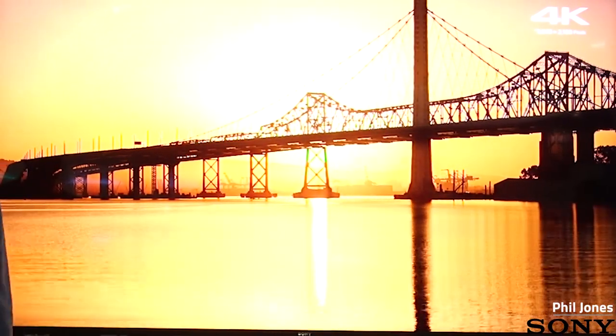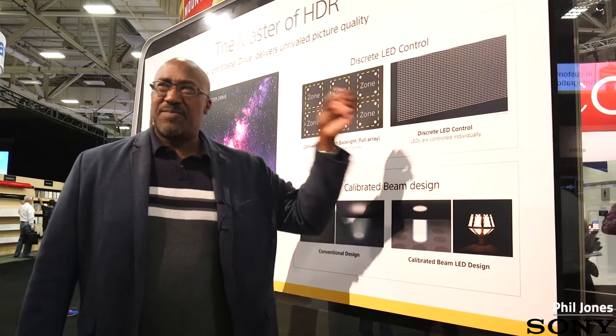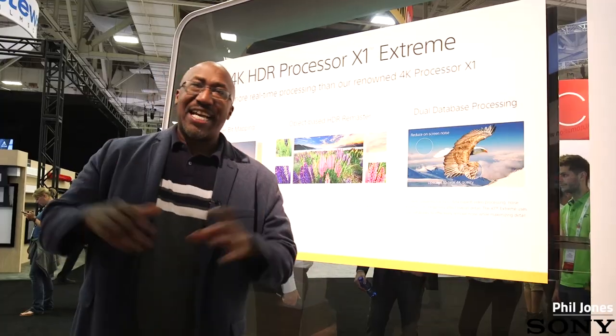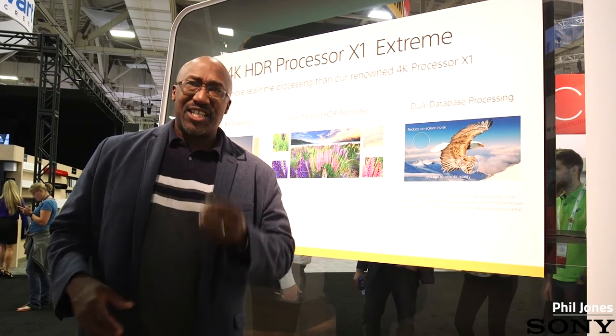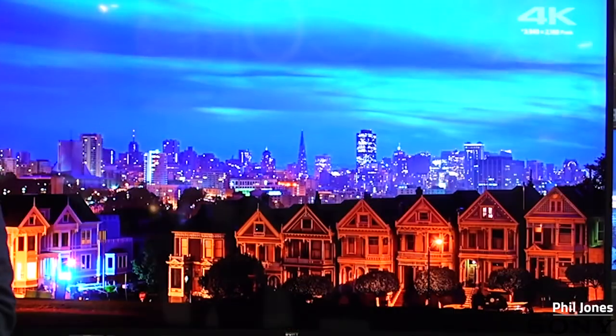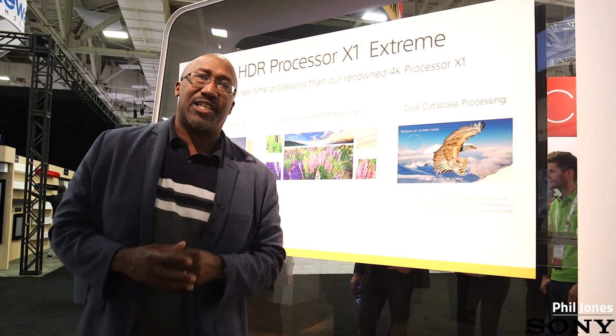Its unique backlighting system utilizes a high-density amount of LEDs — more LEDs than have ever been behind a backlit TV. The Z9D, in addition to having this new Backlight Master Drive, has the biggest video processor of any TV that's ever been made. So literally, almost everything you watch looks like it's in HDR.